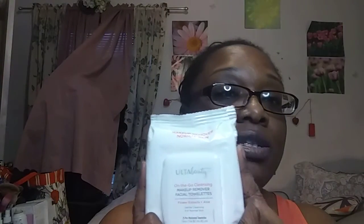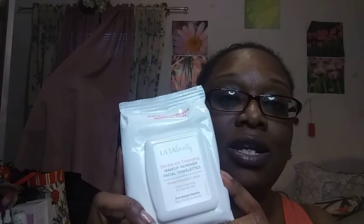So let's just jump into it and get started. One of the very first things I love are makeup cleansing wipes. These are from Ulta — the On The Go Cleansing Makeup Remover Facial Towelettes. This is in the Scented; I also like the Unscented. They're like $6 for a pack of 25.